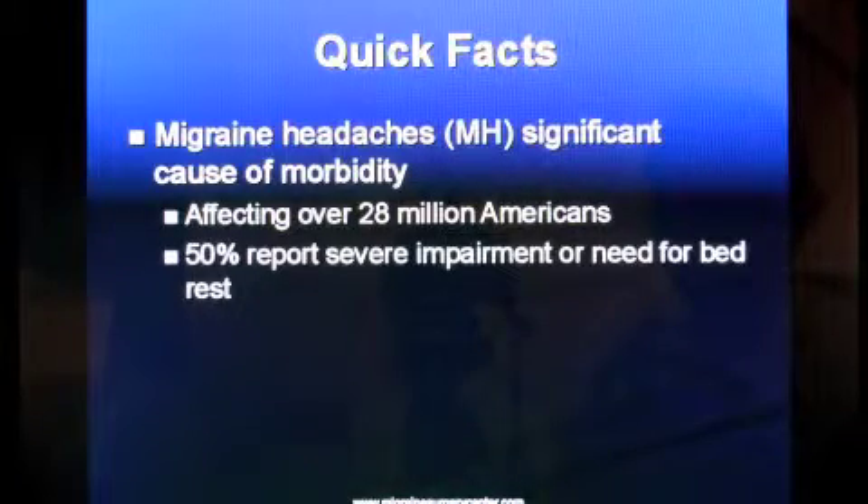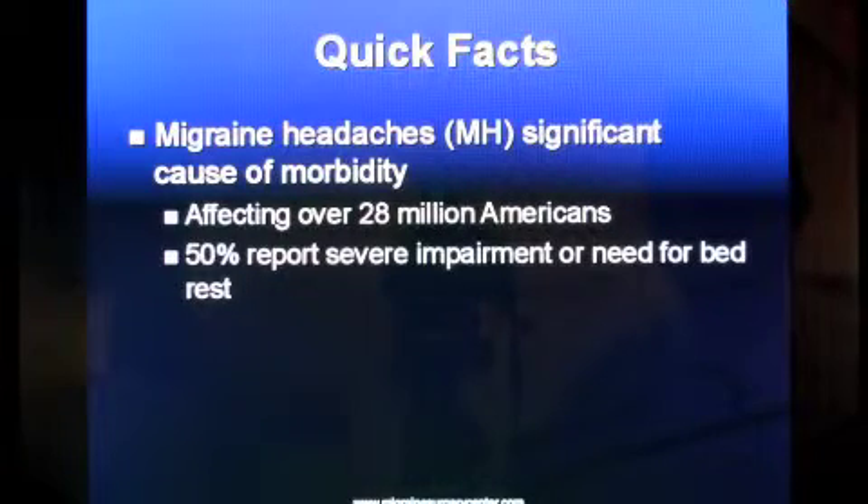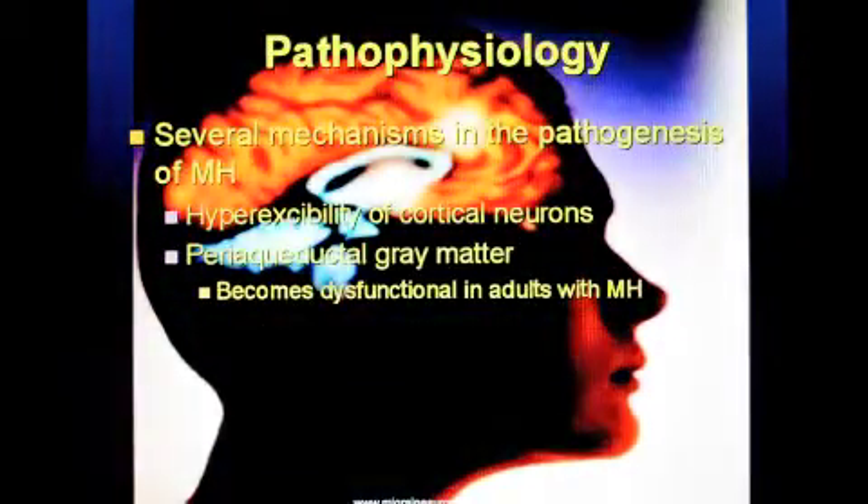Migraine is a major cause of morbidity in the United States and the Western world, affecting more than 28 million Americans, and 50 percent of patients report severe impairment or need for bed rest during an episode. The prevalence is 11.7 percent of the population, and it is much more common in females than males, affecting 17 percent of the female population.